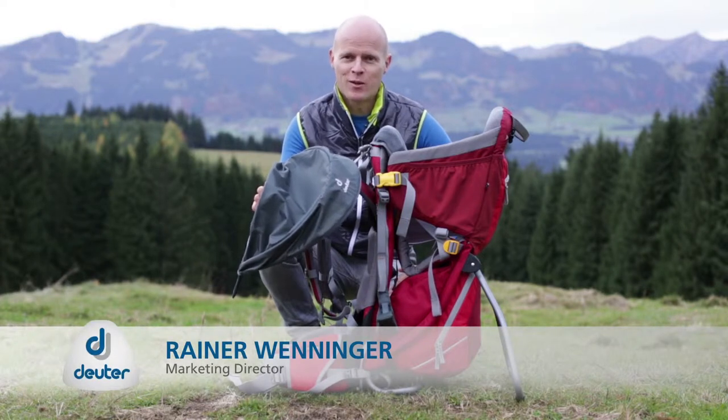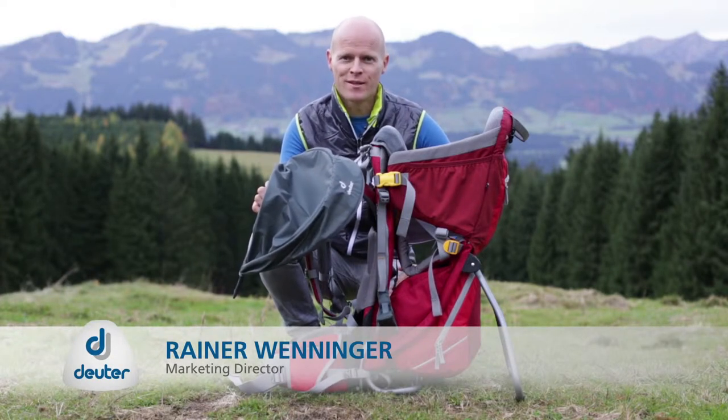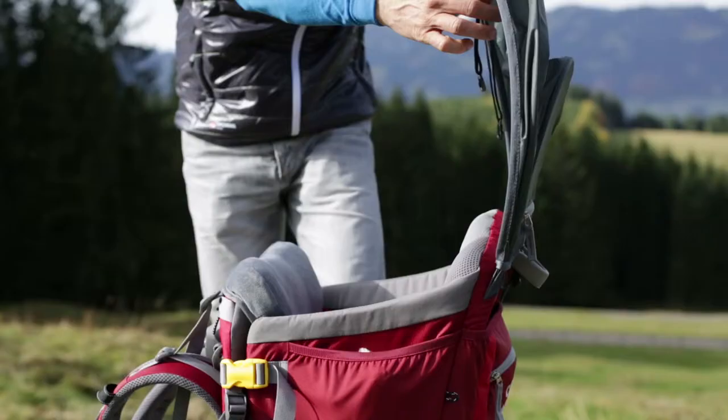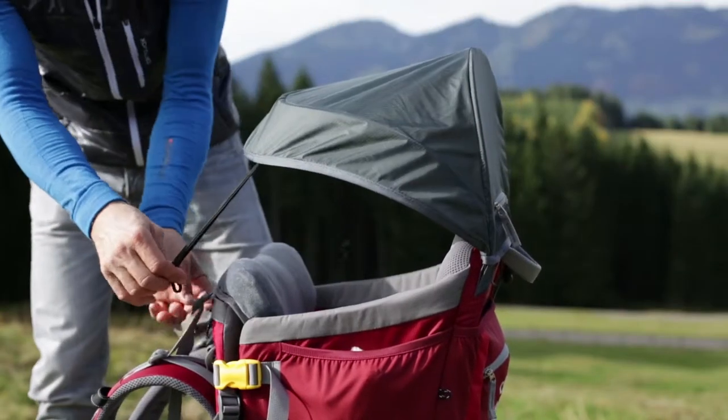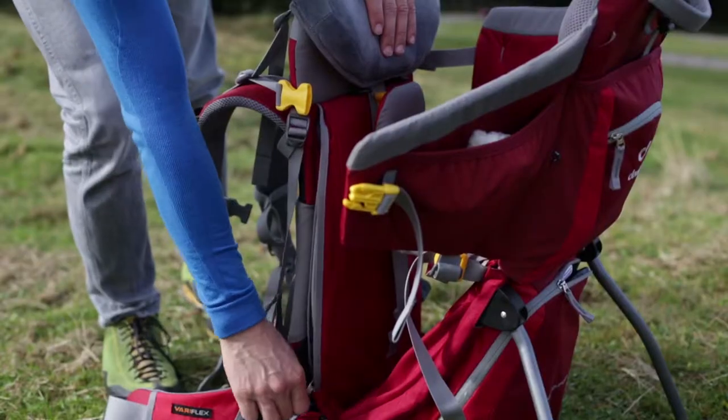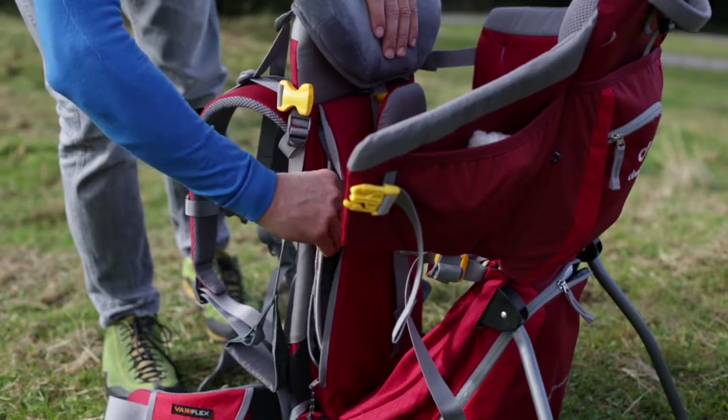A sensible accessory for the Kid Comfort 2 is the combined sunroof and rain cover. This simply hooks onto the loops provided, and if it starts to rain, it converts into a rain cover. It can be stored in the compartment directly behind the back.